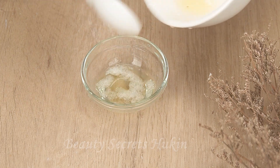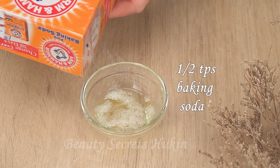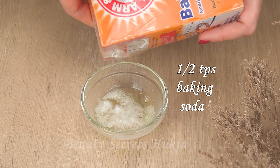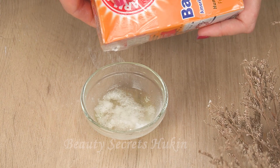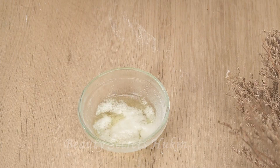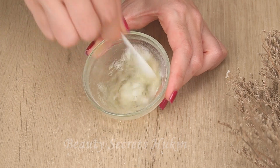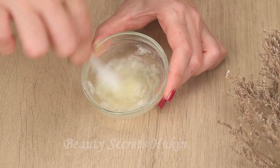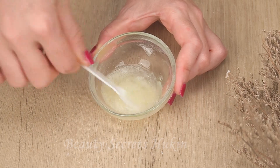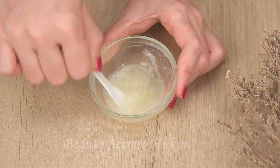Next, add half a teaspoon of baking soda to the egg whites and beat the mixture until the ingredients are completely mixed together. This method is very effective in treating blackheads because baking soda acts as an excellent exfoliator. It removes dead skin cells and dirt, absorbs excess sebum that clogs pores and prevents the formation of blackheads. Additionally, baking soda has anti-infective and anti-bacterial properties, which help keep skin healthy, clean and free of blackheads.